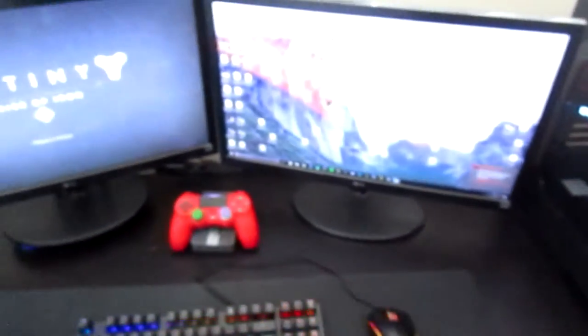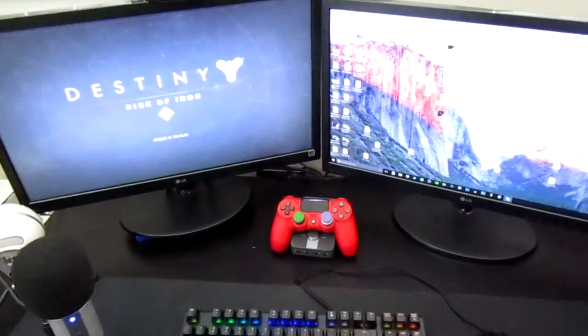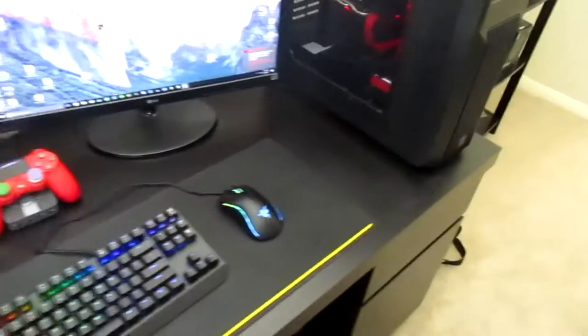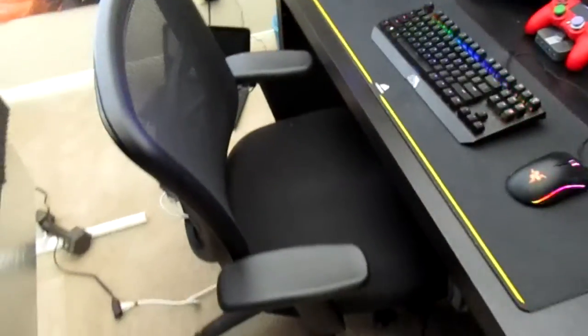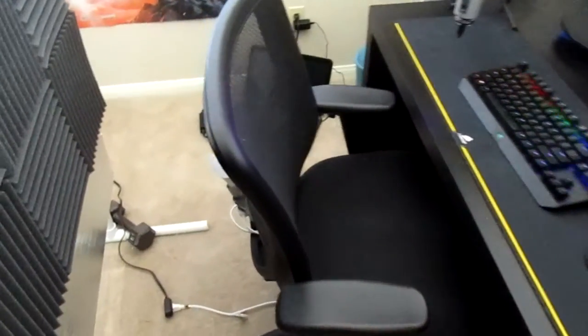These two monitors are both LG — they're pretty good and I don't have any complaints. To be honest, this whole setup is perfect for me. Like I said, I've been building this setup for two years and to me it's perfect — there's really nothing else I need. The only thing I want to upgrade is my chair; I want to get a DX Racer, but those are really expensive.